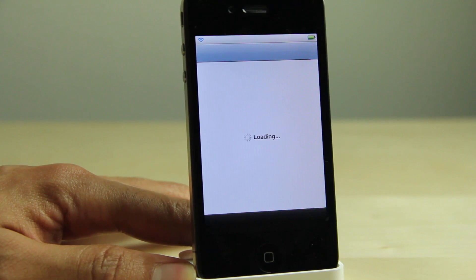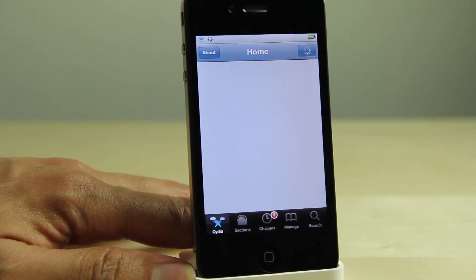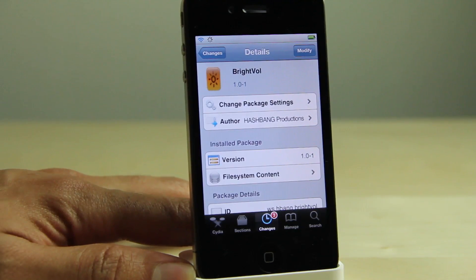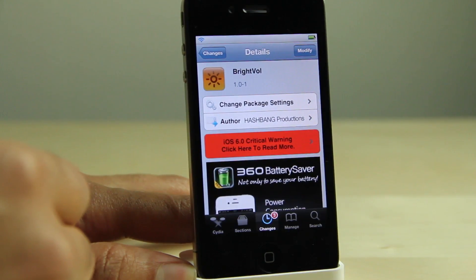Another thing I really like about BrightVol is that it will automatically, after 30 seconds, switch back to the volume adjustment instead of the brightness. So you don't even have to manually switch back. Say you adjust the brightness, wait 30 seconds, and it's back to the normal volume — the stock operation of the volume keys.